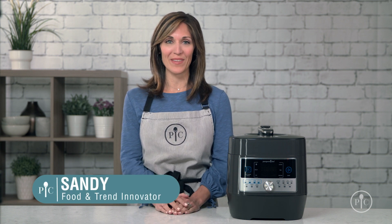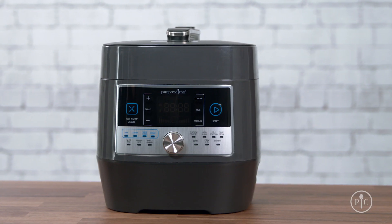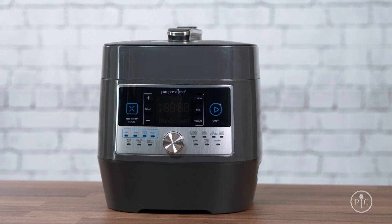The hardest ingredient to find for a weeknight meal is time. Making fresh, healthy meals for my family is important, but I often sacrifice flavor by taking shortcuts. But with a quick cooker, I can do it all in one pot. It's the answer for healthy fast food. It will transform the way you cook weeknight meals.